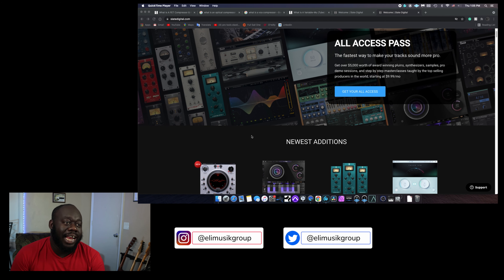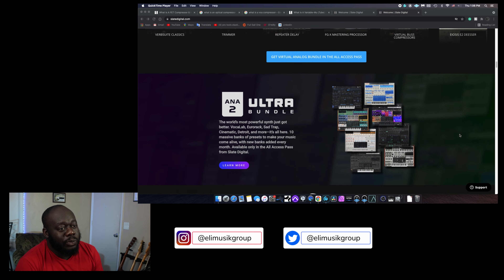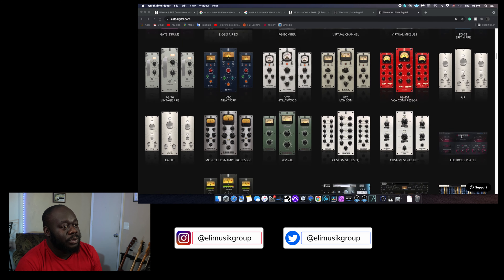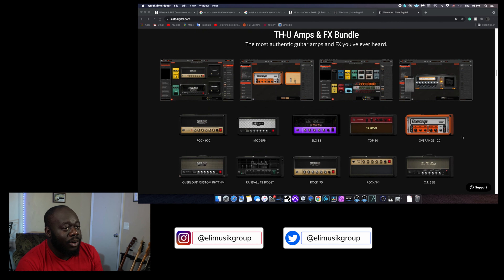According to SlateDigital.com, the All Access Pass is the fastest way to make your track sound more pro. You get over $5,000 worth of award-winning plugins, synthesizers, samples, pro demo sessions, and step-by-step masterclasses taught by top-selling producers in the world, starting at $9.99 a month. I'm not going to name them all because there are a lot of plugins — I recommend you jump into their website and take a look at all the plugins included in the All Access Pass.